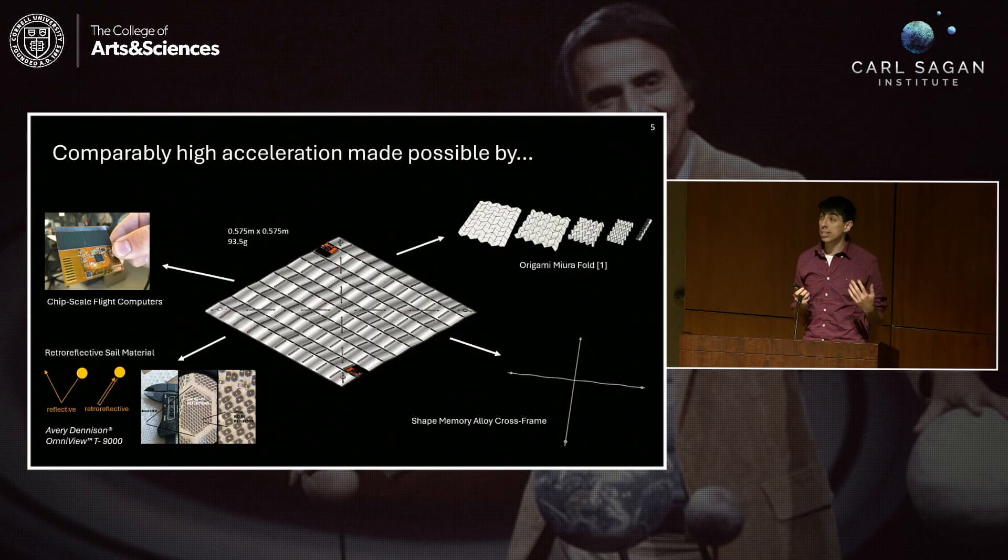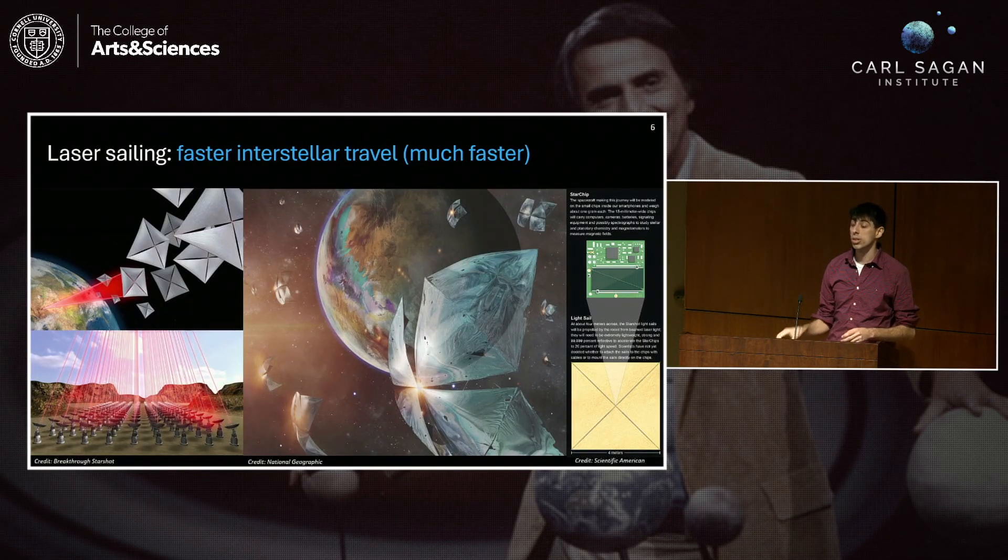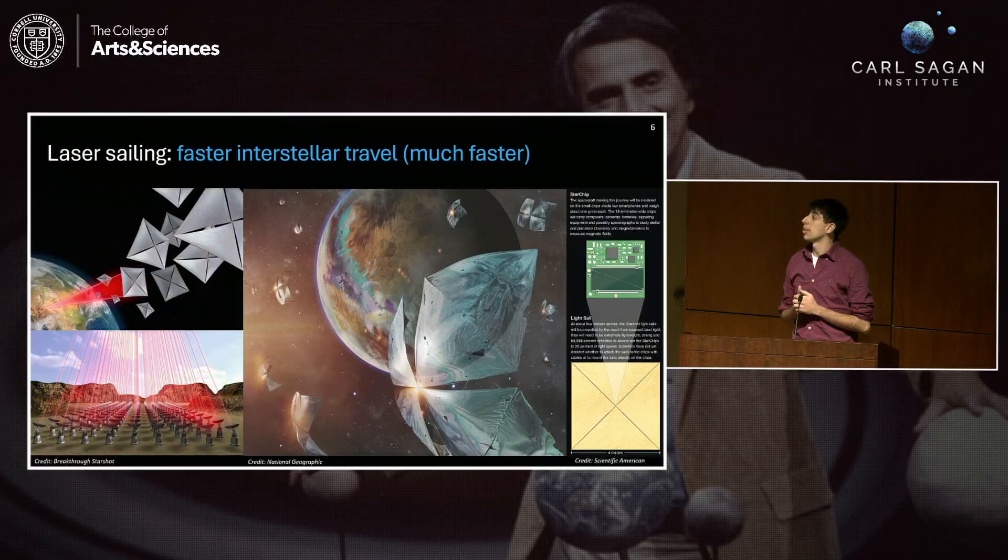Laser sailing is particularly exciting because of the idea of going interstellar. There's a group called Breakthrough Starshot that is bringing this to life. Their idea is to have a large phased array of lasers that will send a fleet of light sails to the Alpha Centauri system in the hopes of looking for signs of life out there. To do that requires a very strong laser beam, accelerating these sails to 20% of the speed of light for a 20-year journey. To get something that fast, you also need a small sail and a lightweight payload — something very similar to the chip sats we're developing here at Cornell, which I've rebranded as a star chip.